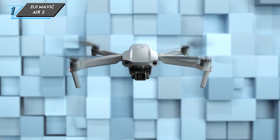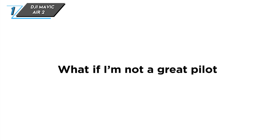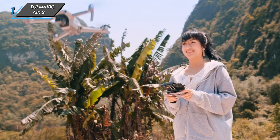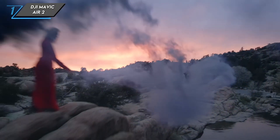The first one we have is the DJI Mavic Air 2. The Air 2 is a marvel of engineering, striking a perfect balance between portability and powerful features. It's the successor to the original Mavic Air, and DJI has really stepped up its game.